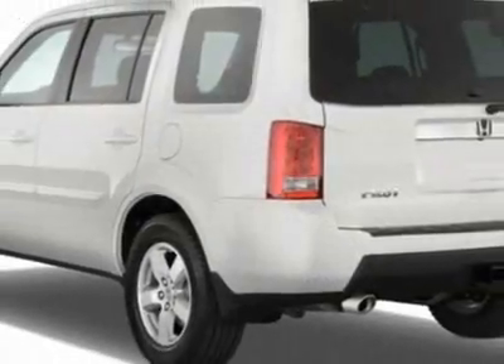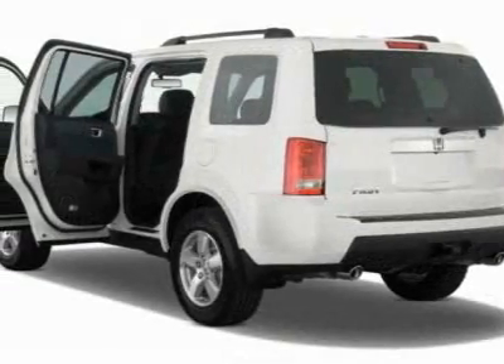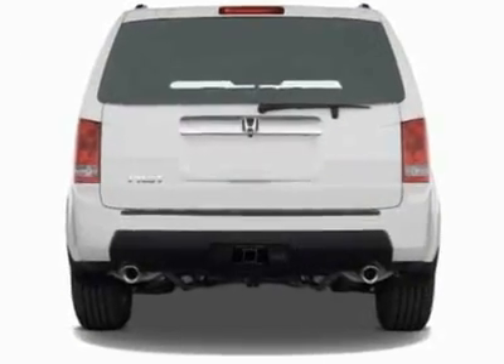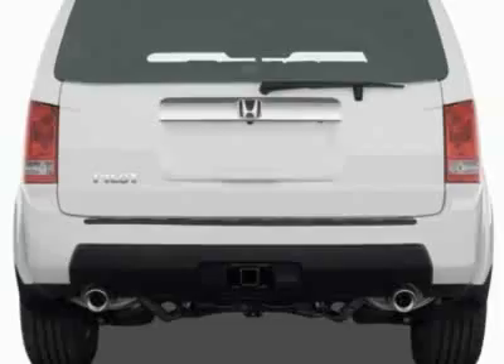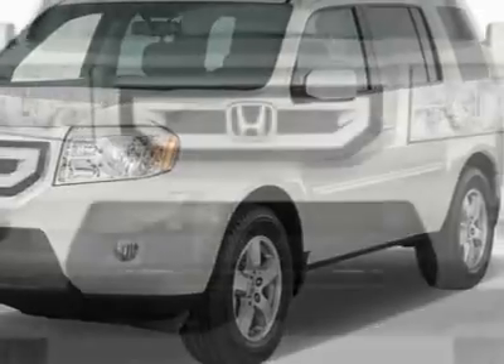This Pilot boasts a 3.5-liter engine and has a 5-speed automatic transmission. Additional options for this vehicle include power passenger seat, CD player, home link system, keyless entry and overhead console.